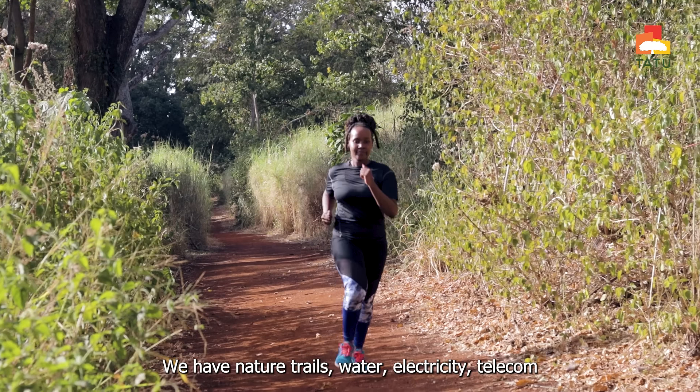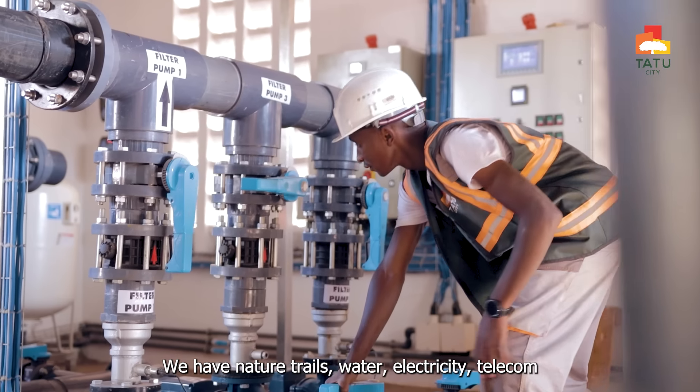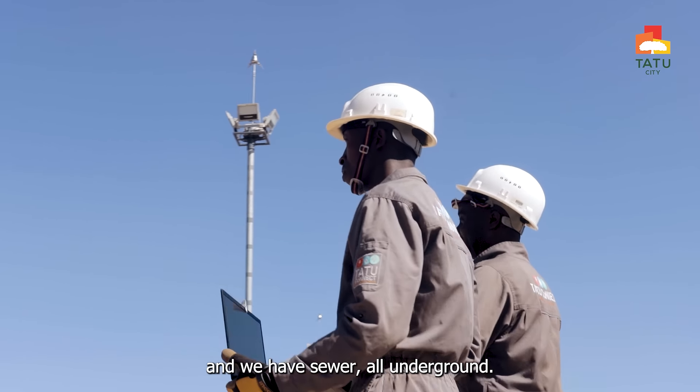What are you getting from Kijani? We have nature trails, water, electricity, telco, and we have sewer — all underground.